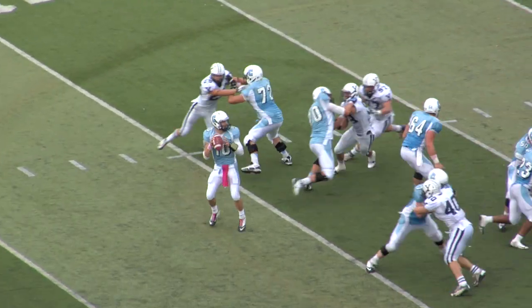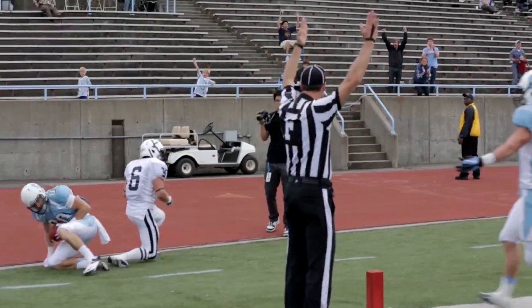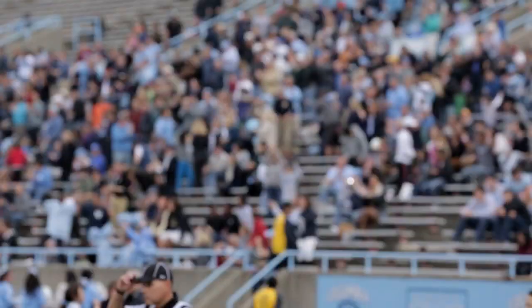Bracket takes the snap, he's looking right. Lob it, corner of the end zone — caught! Touchdown, Jake Wanamaker.